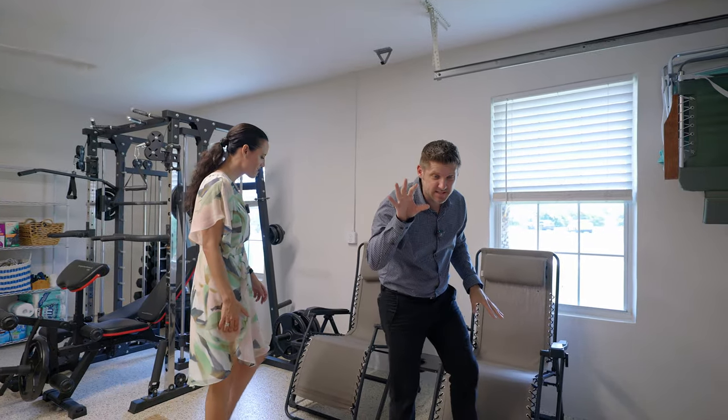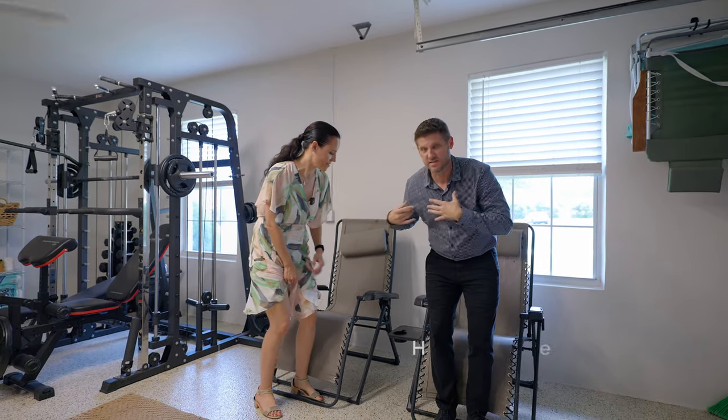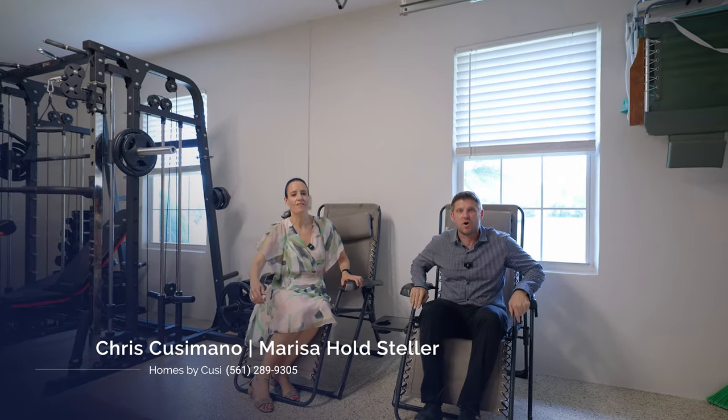If you want to see this amazing house and garage with myself or Marissa Holtz-Steller, give us a call — we'd love to show it to you. And if you want to see more videos just like this, make sure you tap that subscribe button and hit that notification bell.